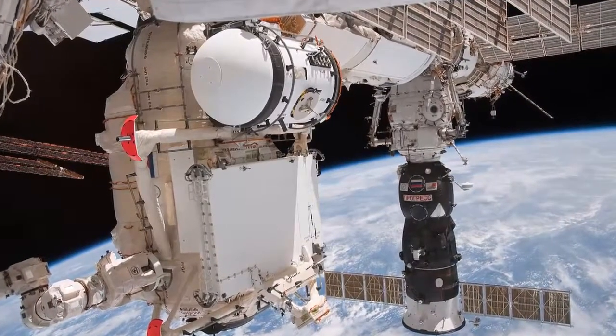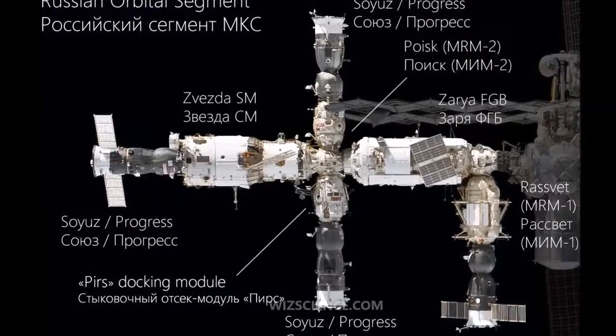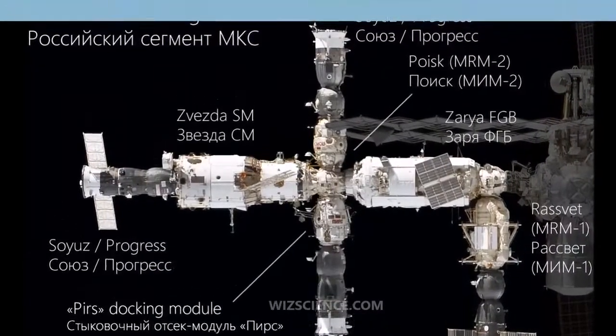Other examples of modular station projects include the Soviet/Russian Mir, the International Space Station, Tiangong-3, and the Chinese Space Station.